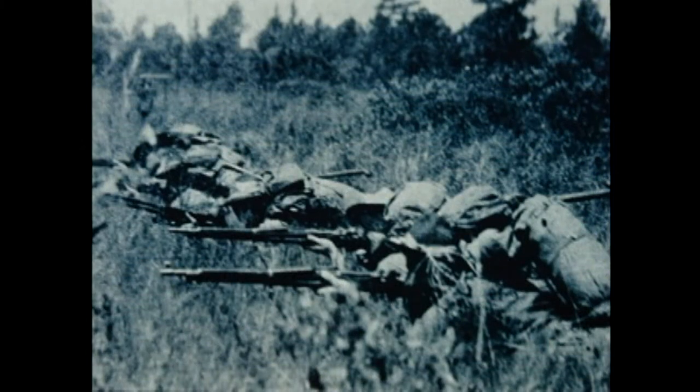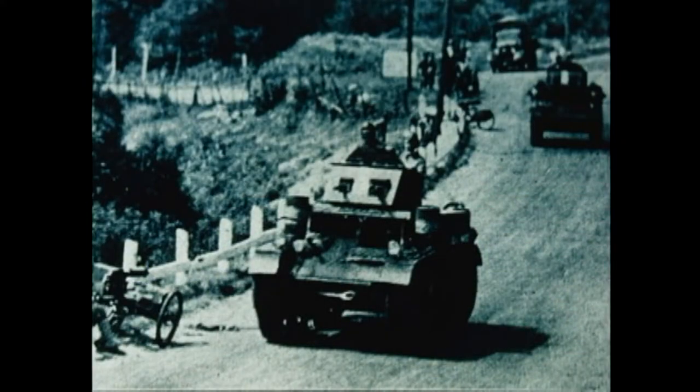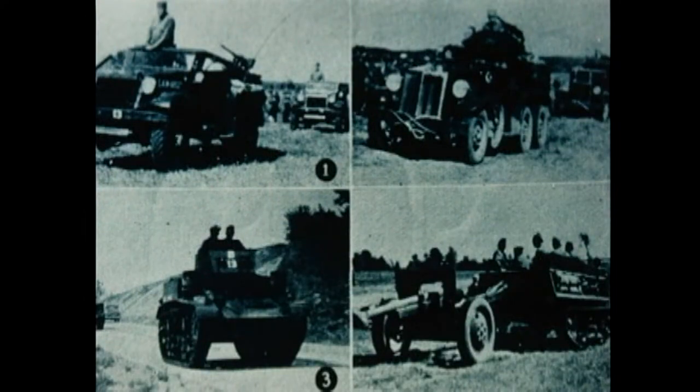These are some of the guys in trenches. Notice their packs, all their equipment. Here they are with the artillery — First Army maneuvers in the Plattsburgh area. Here they are with a pontoon bridge across the Saranac River at Cadyville. These are the tanks they had up in Schuyler Falls on the Macomb Reservation. They were still not very heavy-duty tanks at that time.